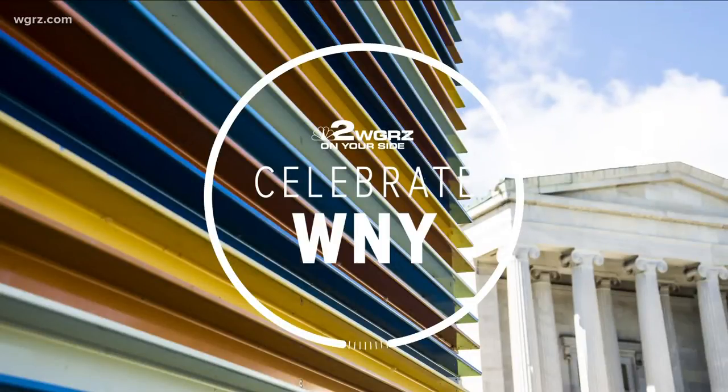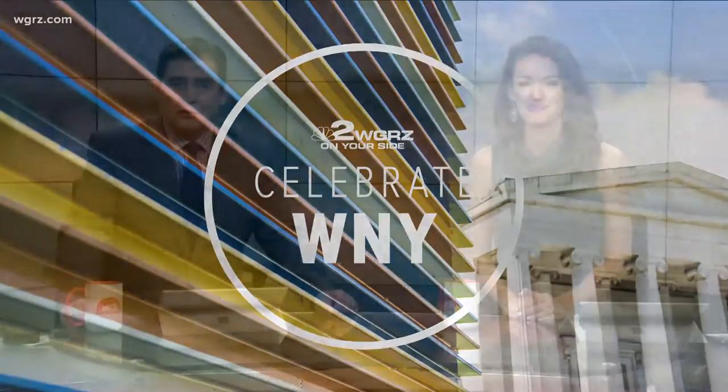Welcome back. Celebrating Western New York with an important message. That's at the Buffalo Zoo, and the day breaks. Kevin O'Neil, highlighting the care of our environment.